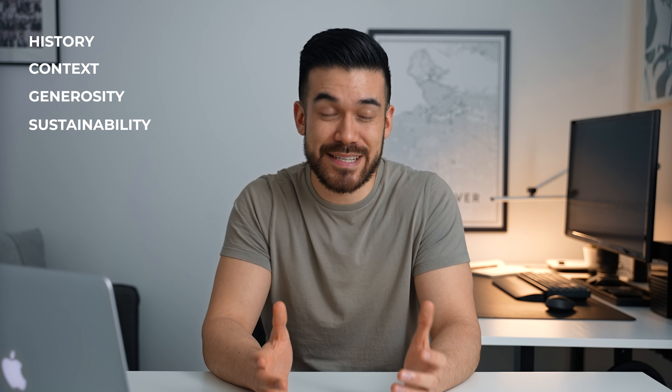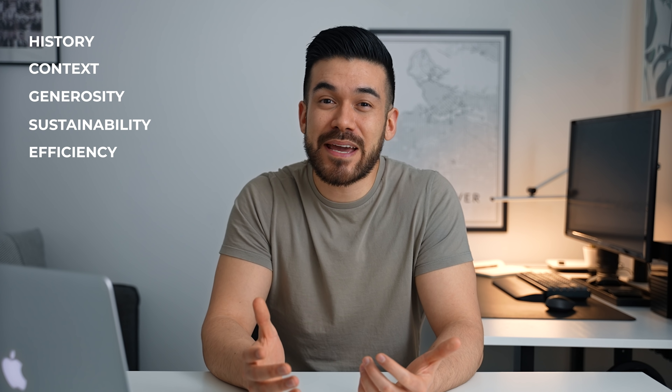So hopefully after all of that you guys can see how from this particular project a design narrative framework of history, context, generosity, sustainability and efficiency can really make your architectural designs more compelling when presenting them to a client or an audience.